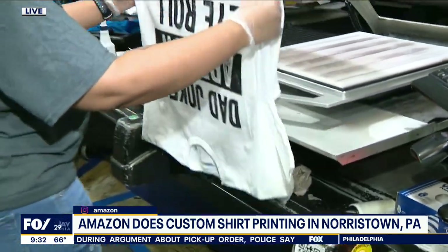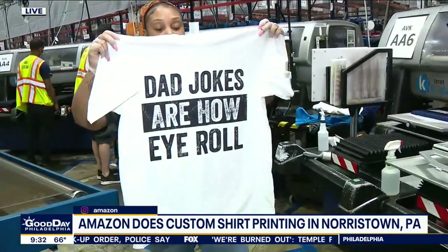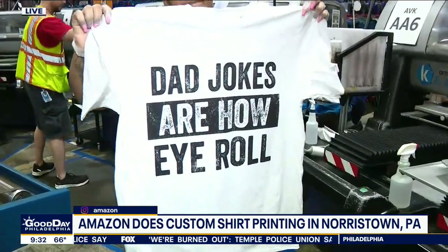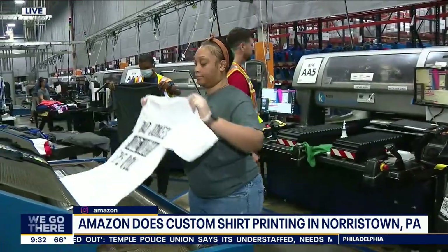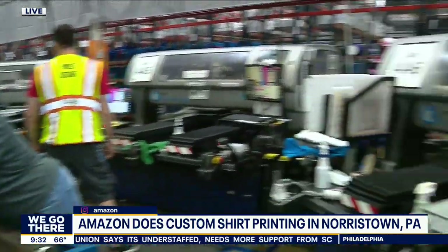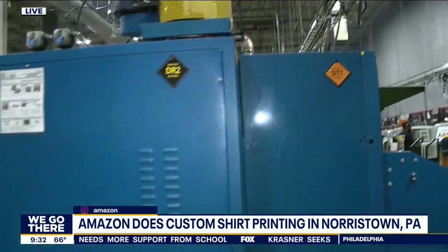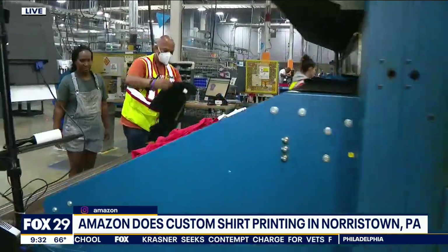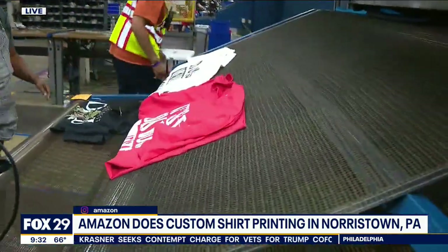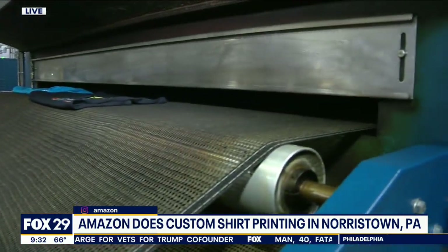That's the shirt she just printed that she's taken off of there. That's one of our Father's Day shirts — 'Dad jokes are how I roll.' Somebody designed that on their own, thought it would be a good gift idea for Father's Day. So what happens now? It's going to go on a dryer, cure through our process at about 11 minutes, and then come out at the end. It looks like the bagel machine that toasts the bagels. Yeah, that's really what we're doing — we're curing the T-shirts.